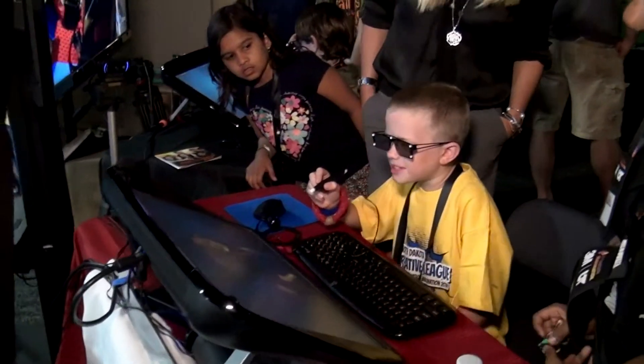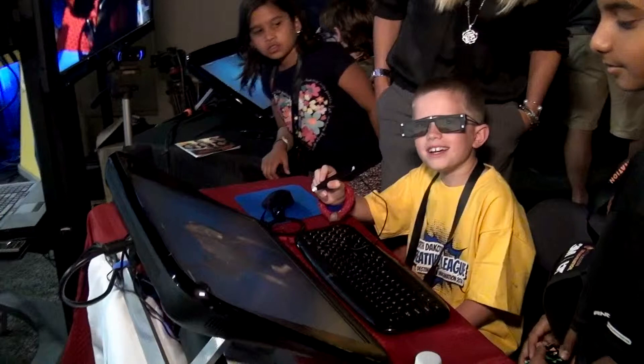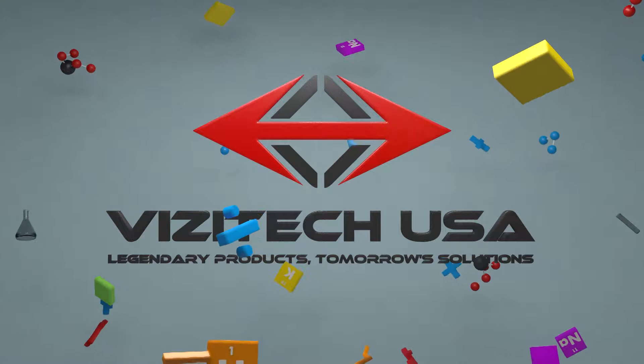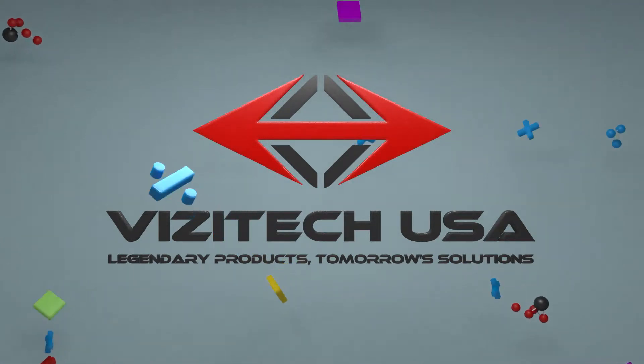We loved it and we learned a lot while having fun. And you're learning with the 3D game. You're learning too.